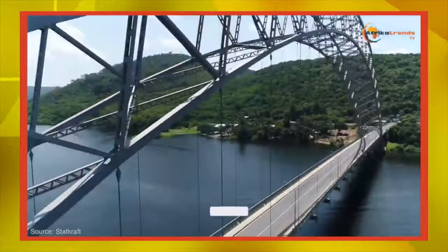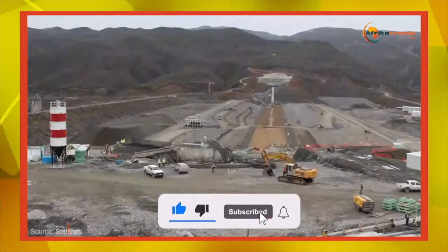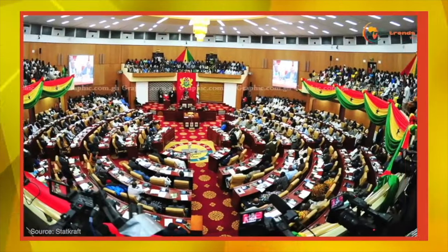Construction of the Pualugu Multi-Purpose Dam is the first ever hydro system in Ghana. Construction has already started after parliament approved the development of the project.